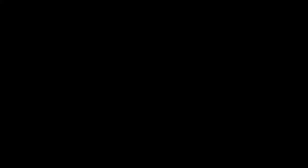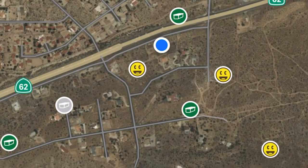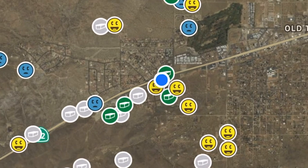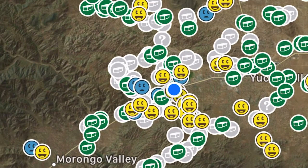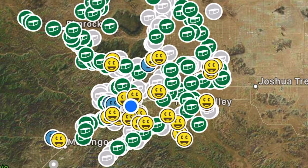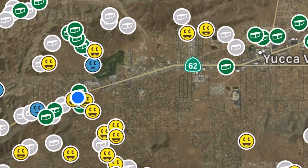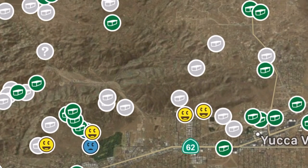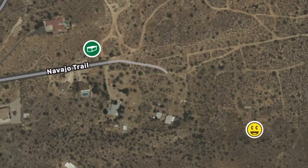So let's go find some caches. Download the app for your phone. When you open it, you'll see your location as the blue dot. I'm going to zoom out to show you just how many there are in the area. The green icons are caches yet to be found, the gray caches are ones you have access to with the paid app, the yellow happy faces are caches we've found, and the blue ones are ones we weren't able to find.